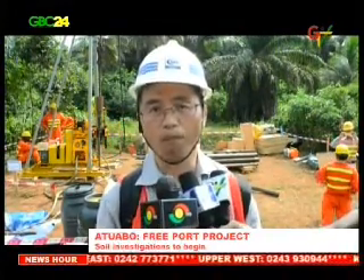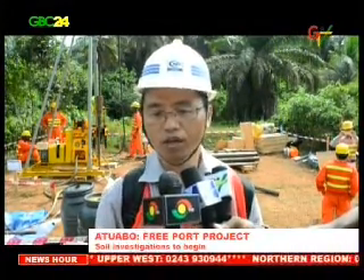"For one location, it takes three or four days. It depends on the situation of the ground. If the process can go easily, it may take three days. But if the situation is complicated — like the soil is complicated — then it takes four days."